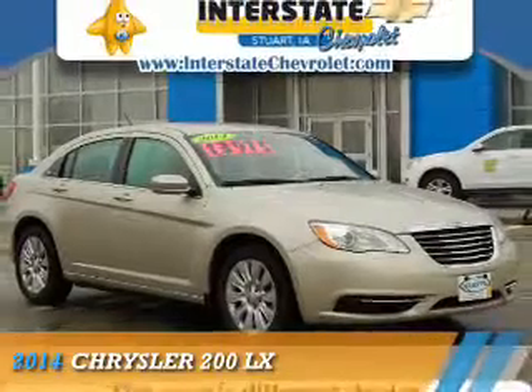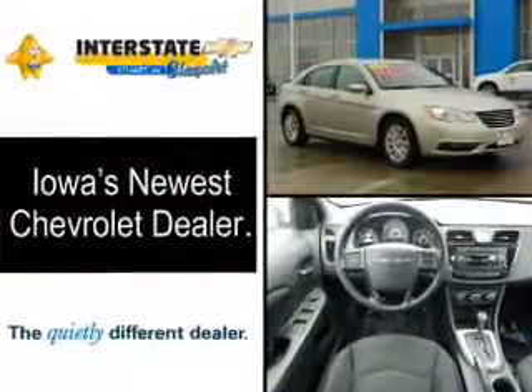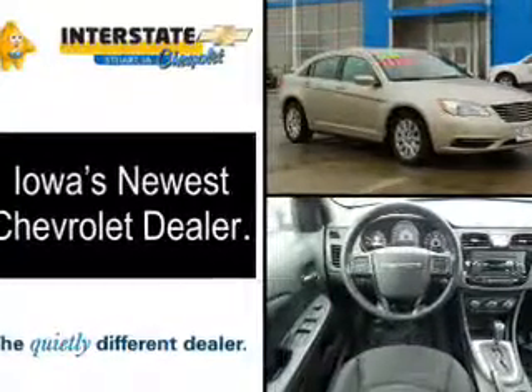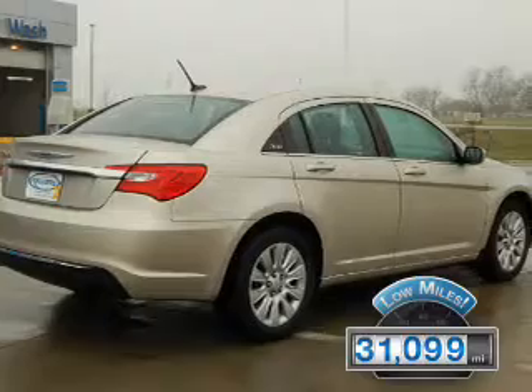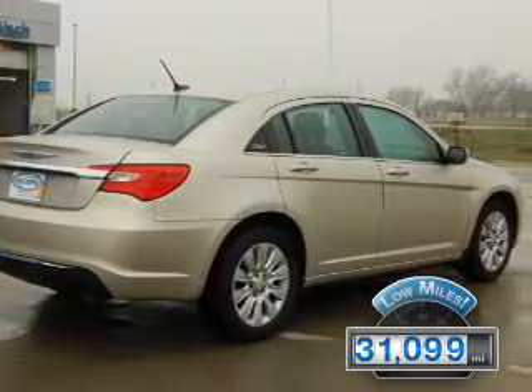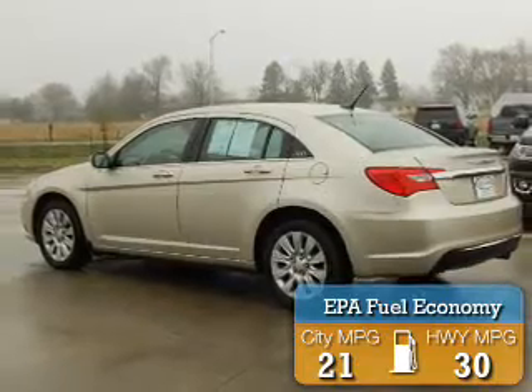Presenting the 2014 Chrysler 200. It's powered by a 2.4-liter four-cylinder engine and an automatic transmission with fewer than 35,000 miles. This vehicle has a long road ahead. Great fuel efficiency saves you money by requiring fewer trips to the gas station.